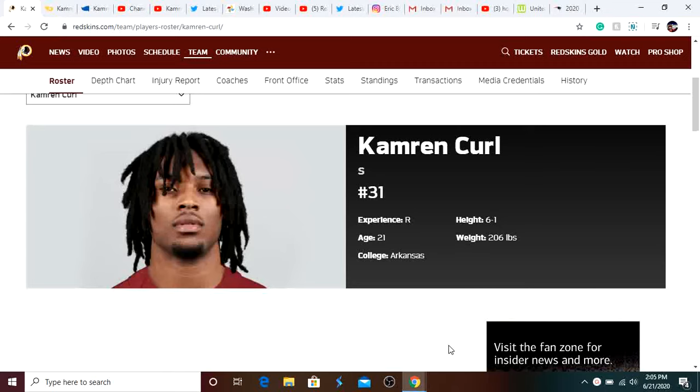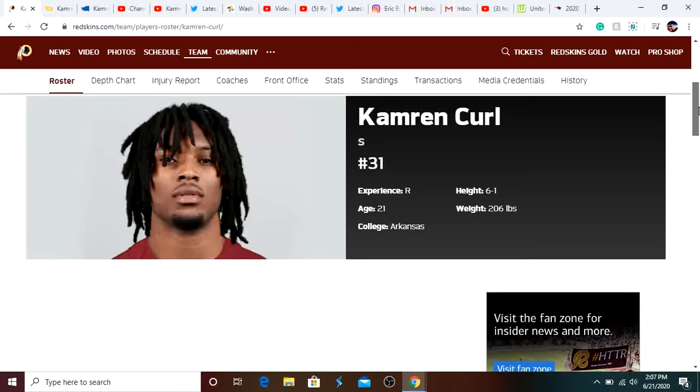If you guys are new, subscribe for Redskins and NFL content. The Redskins drafted Cameron Curl in the 2020 NFL Draft in the 7th round. Cameron Curl played his college football at Arkansas where he was a 3-year starter. Cameron Curl is about 6 foot 1, 210 pounds and he's 21 years old.